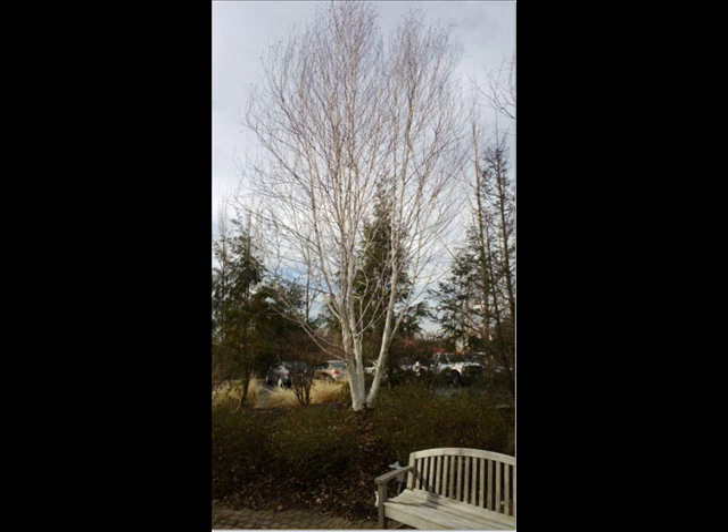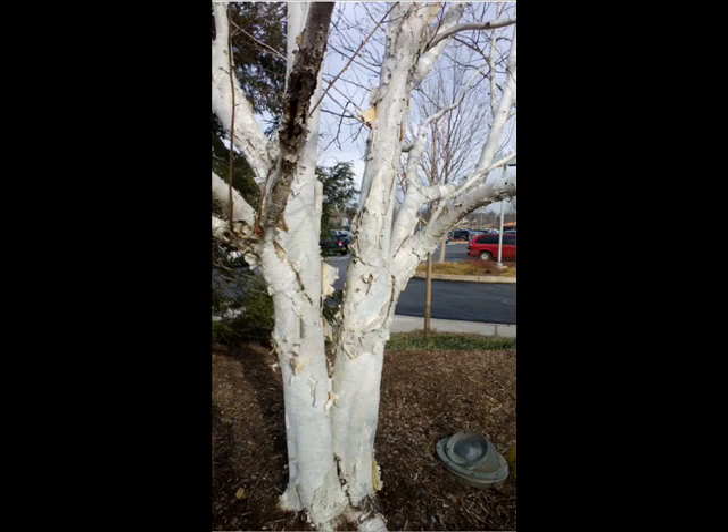The white spire birch still has the white bark that everybody likes to see, it still has the wet tolerance that birches are known for, and it has a great foliage shape in the spring and summertime. In the fall, it has a brilliant yellow foliage that truly does have an autumn taste to it.